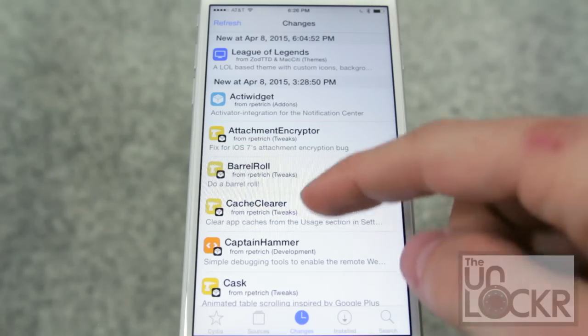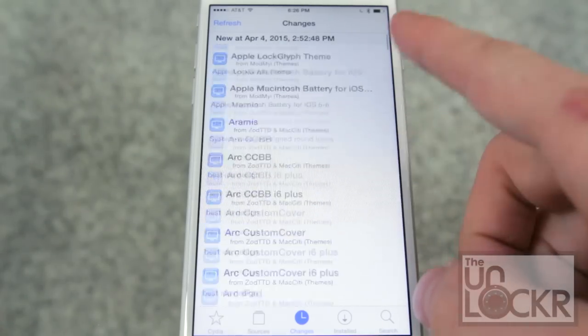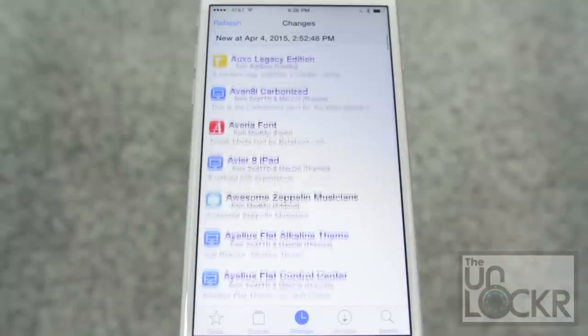Next up we have Changes. This section is where you can see a running list of all of the changes made to various tweaks throughout the Cydia store, sorted by date and alphabetical order.